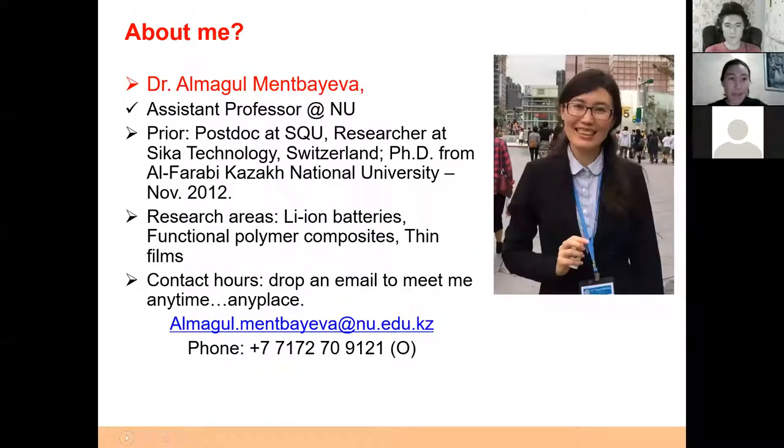My name is Alma Goldman-Bayeva. I graduated from Al-Farabi Kazakh National University in Almaty in 2012, then worked for one year in an international company related to chemical technology and polymer materials. In 2014, I joined Nazarbayev University as a researcher, and in 2017 started to be involved in teaching as a postdoc. For the last two years, I have been working as an assistant professor in the Department of Chemical and Material Engineering.